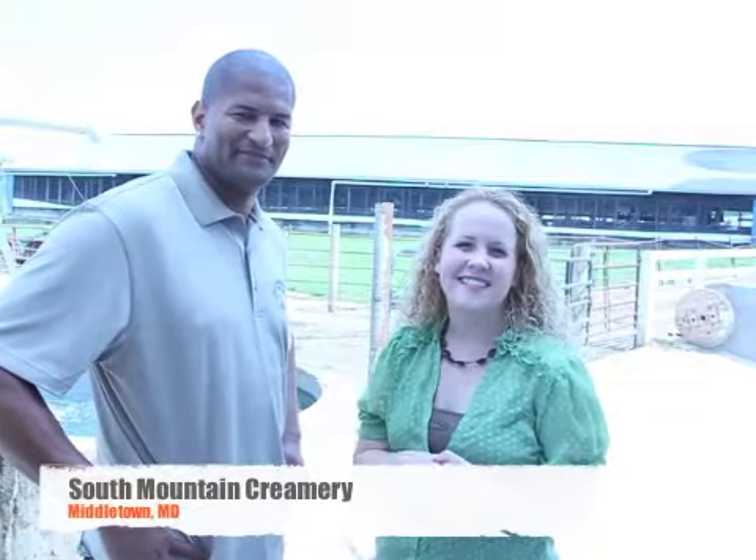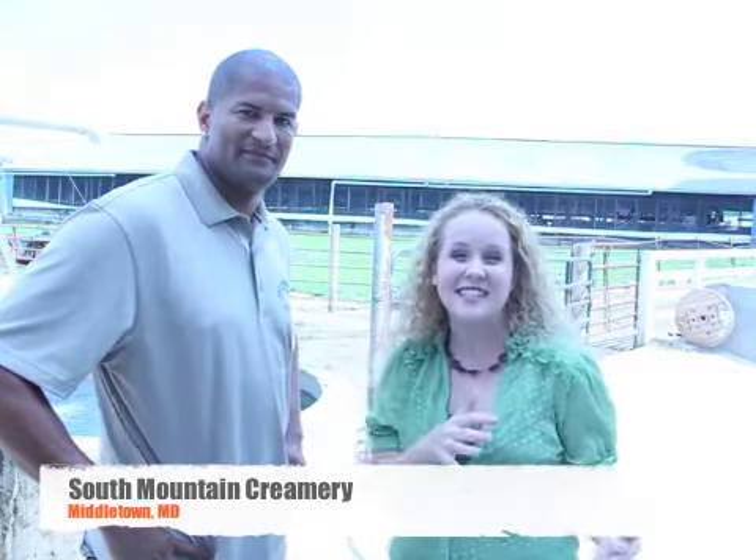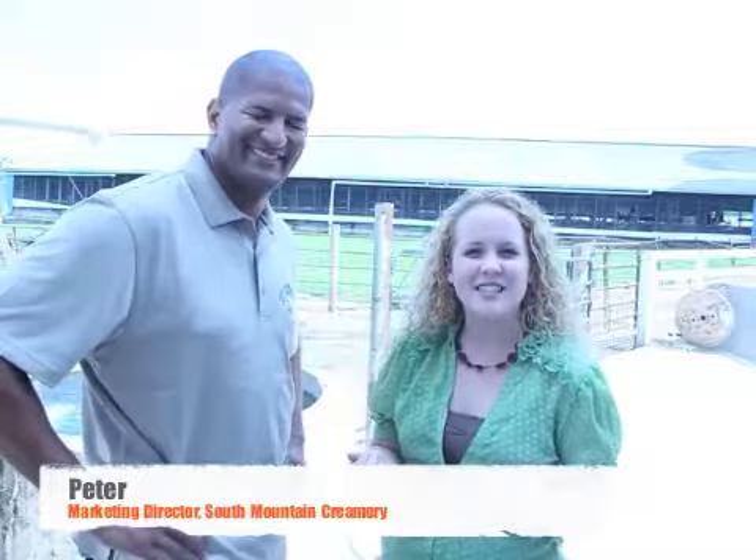Hey City Charmers, we are here at South Mountain Creamery, an amazing dairy farm that actually services the Baltimore area. That's the reason we're here to explain a little bit about it today. This is Peter, one of their marketing directors, and he's going to answer a couple of questions for us so that we can get plugged in with this great local product that we're going to bring to your home.